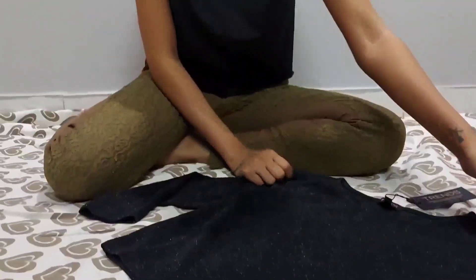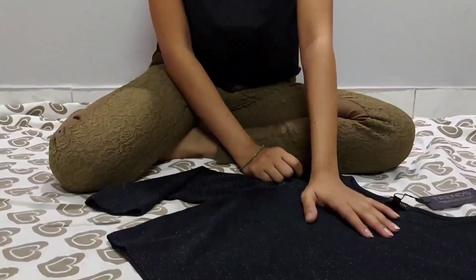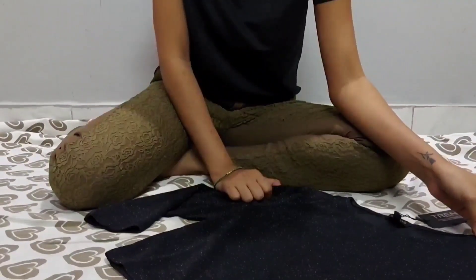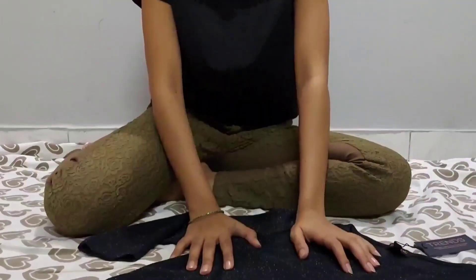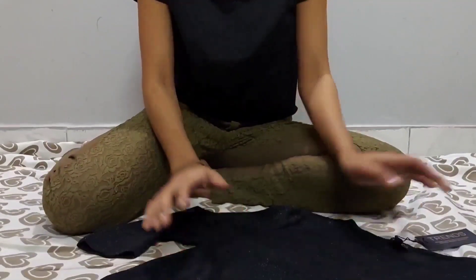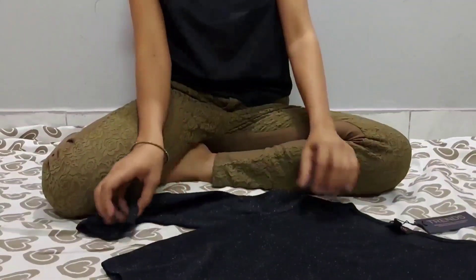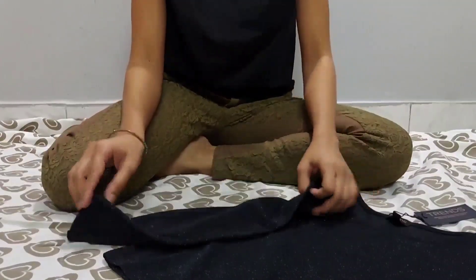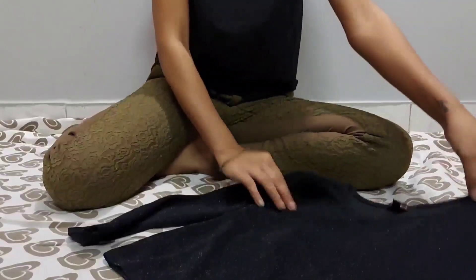If you want to wear this product with a traditional look, you can pair it up with a long skirt — maybe a red skirt. Or if you want to go for a fancy look you can pair it up with really short skirts. As you can see, this product is not limited to one style — you can experiment and try it out with different types of clothing. I absolutely love this product.